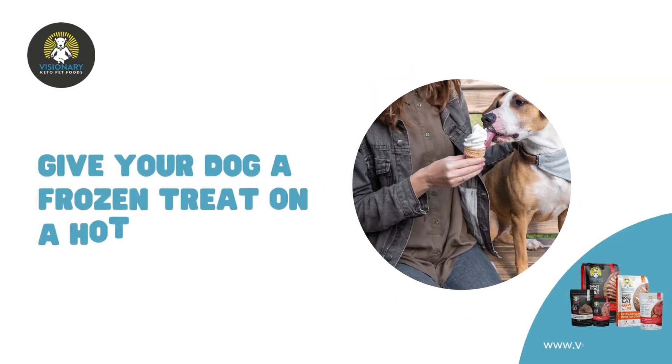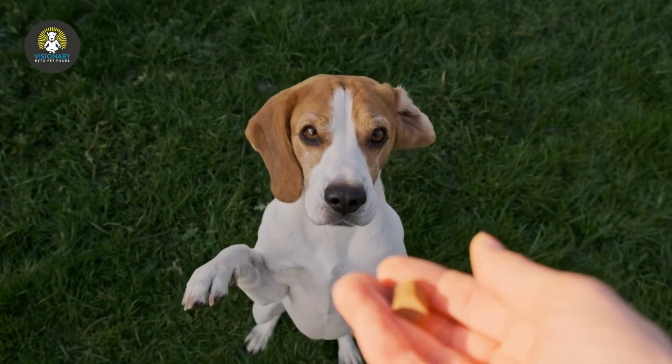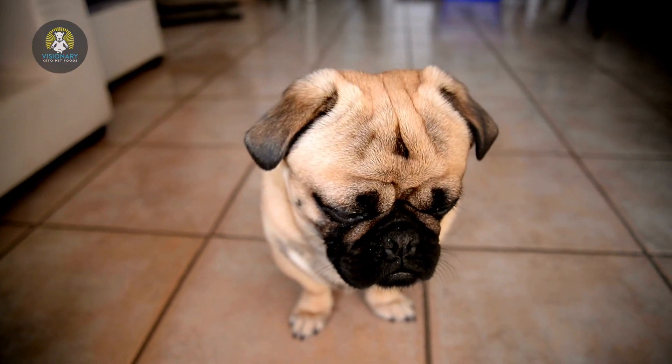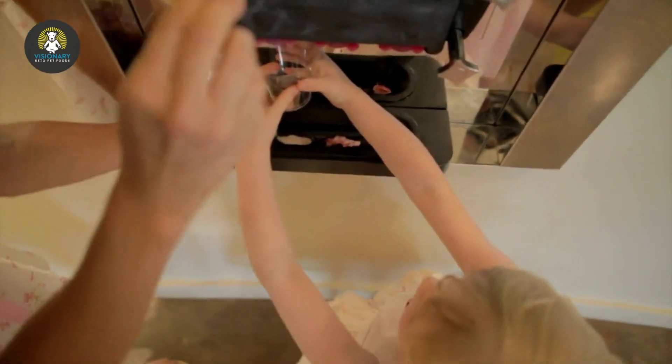Give your dog a frozen treat on a hot day. Just like us, dogs feel the heat on a warm day. Short-nosed pups, such as pugs and French bulldogs, have an even harder time with hot weather. A frozen treat can help them cool off and is fun for them to eat.